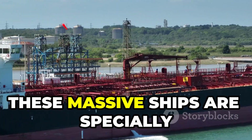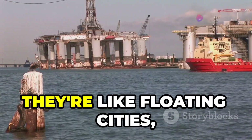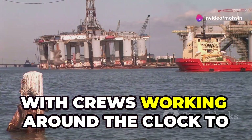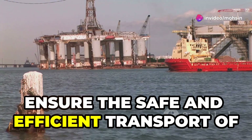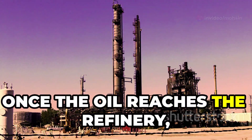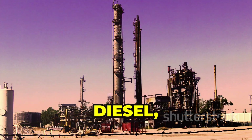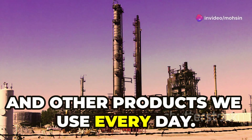For oil extracted offshore, tankers play a crucial role. These massive ships are specially designed to transport huge quantities of oil across the ocean — like floating cities, with crews working around the clock to ensure the safe and efficient transport of this precious cargo. Once the oil reaches the refinery, it goes through a complex process to transform it into the gasoline, diesel, and other products we use every day.